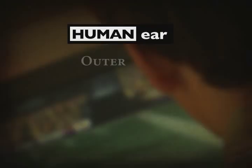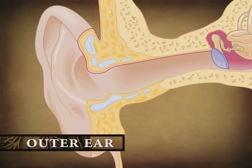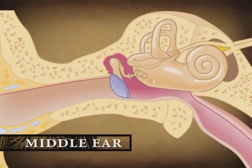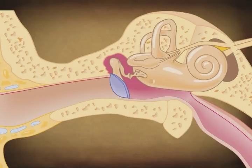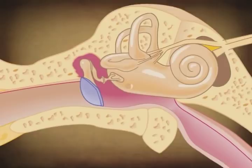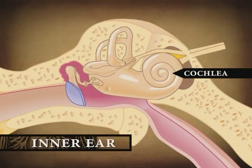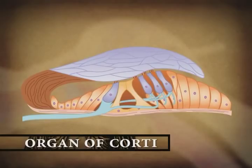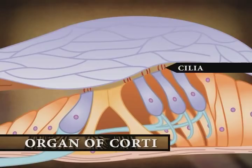The outer ear, or pinna, acts as a funnel for conducting air vibrations to the tympanic membrane, or eardrum. The middle ear is a small air-filled space in the skull that contains the ossicles, the three smallest bones in the human body. When vibrations strike the eardrum, the ossicles act as a system of pistons, transmitting the vibrations to a membrane that covers the oval window, which is the opening into the inner ear. The cochlea, which means snail, is a fluid-filled spiral chamber in the inner ear about half the size of a garden pea. Running through the center of the cochlea is the organ of Corti, the actual receptor organ for the sense of hearing. It contains thousands of hair-like structures called cilia. When the oval window membrane vibrates, the vibration travels through the cochlea and moves the cilia.